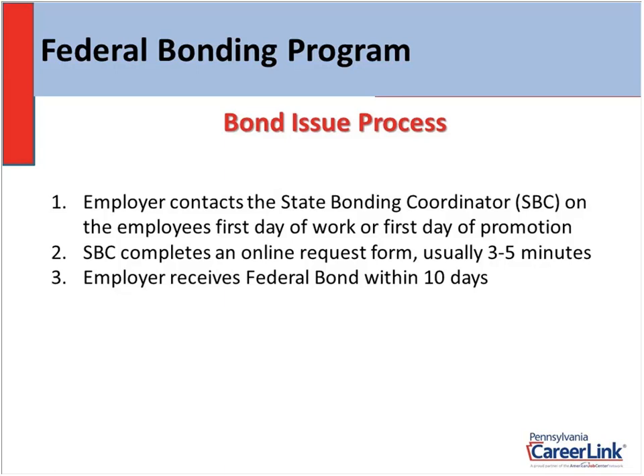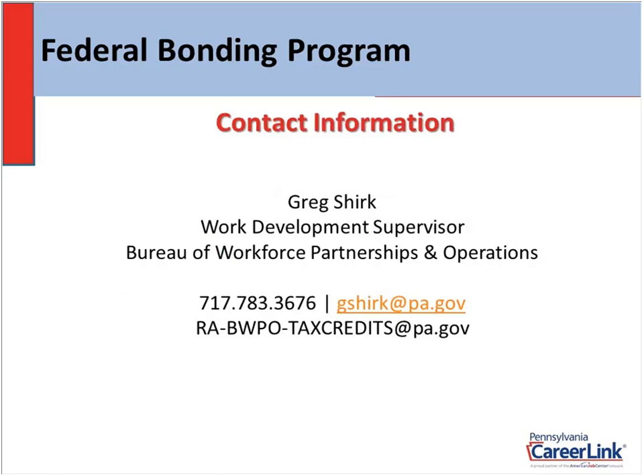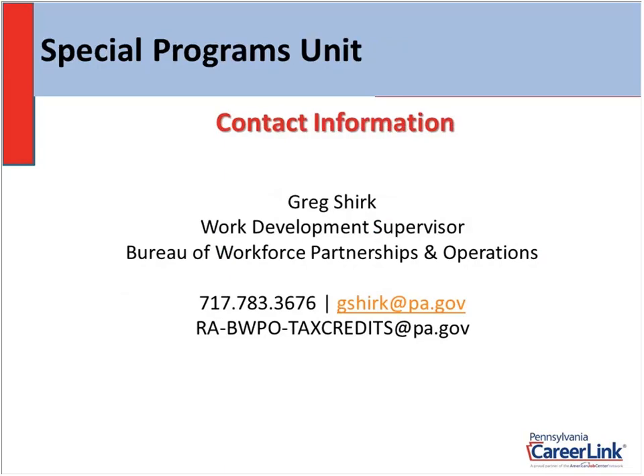You'll see my contact information on the screen. You'll have my direct line — I work from 7 to 3, Monday through Friday. If you call close to 3 o'clock or after, I will return your call the very next business day — I return calls within 24 hours. You have my personal email address: gshirk@pa.gov. You also have the resource account for Tax Credit Services. All my staff have access to that resource account and monitor it throughout the day, so even if I'm away from my desk, email that resource account and you'll get an answer back that very same day.